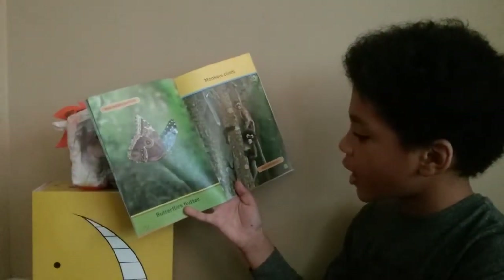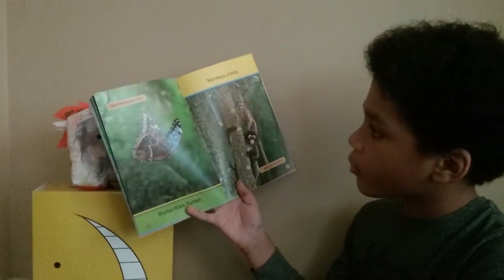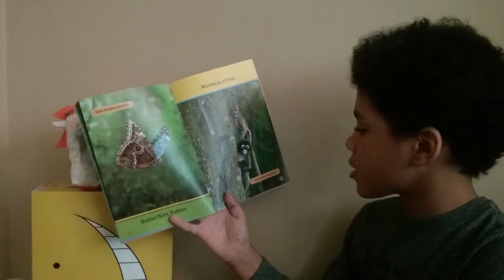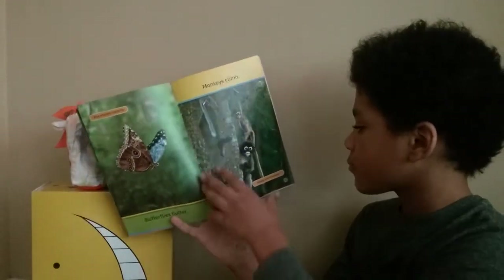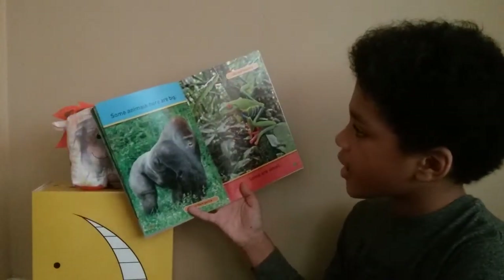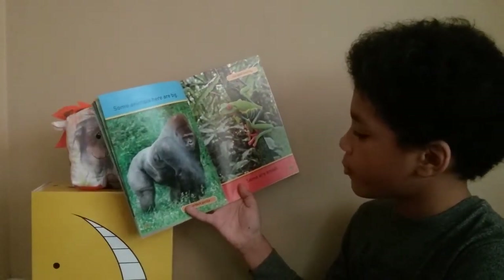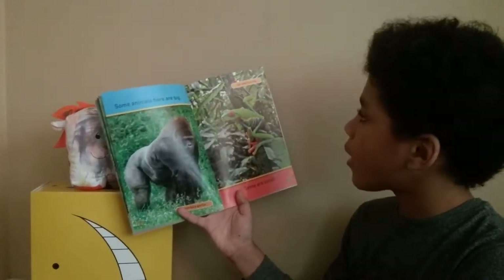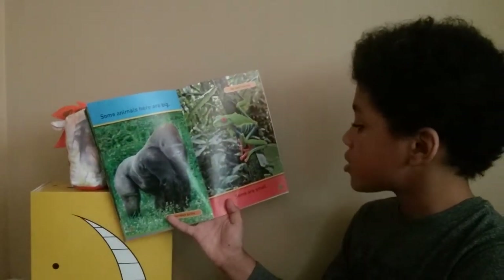Butterflies flutter — Blue Morpho Butterfly. Monkeys climb — Dusky Leaf Monkeys. Some animals here are big, Silverback Gorilla, Red-Eyed Tree Frog. Some are small.